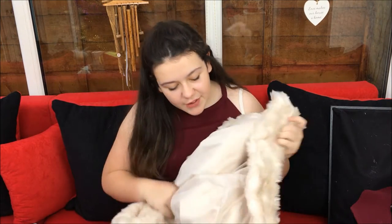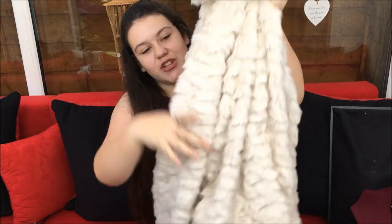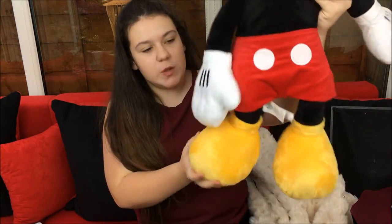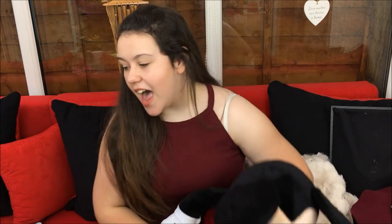Dad also got me a tartan scrunchie - I love scrunchies. From dad I also got this really cool fluffy coat from Primark - it's really soft. I did wear it in a vlog so you can go watch it if you want to see it on. It's going to be my go-to coat. And a Mickey Mouse plush from Disney - this is the big forty-pound one, and it goes with my Minnie and my Stitch. Thank you dad!